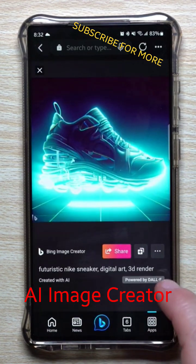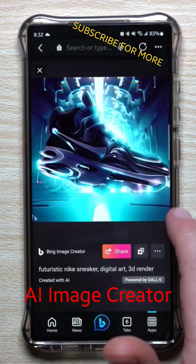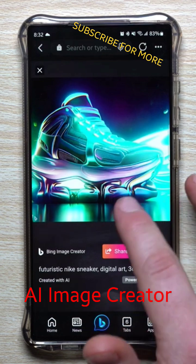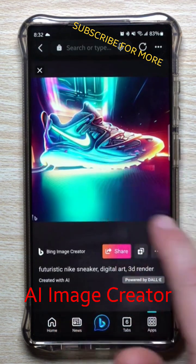Wow, check this out — so this is image number one, here's image number two. They're not going to go with the exact Nike symbol — obviously you can't do that — but hey, I guess they got...